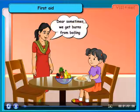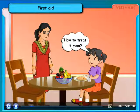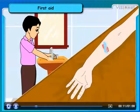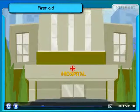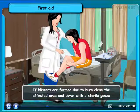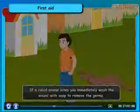Sometimes we get burns from boiling water or chemicals. In case of chemical burns, wash off with a lot of water or apply an antiseptic. If it gets severe, rush to the doctor immediately. If blisters are formed due to a burn, clean the affected area and cover with a sterile gauze.